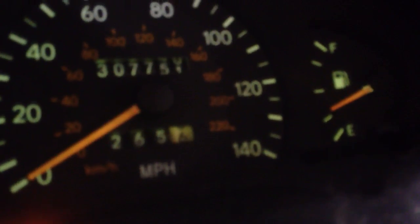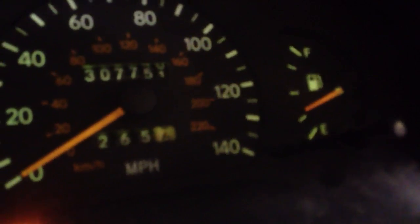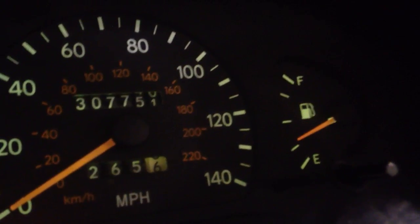Let's go take a look at the odometer — 307,751 almost. Good for another 100,000 on this timing belt, or however long they recommend.